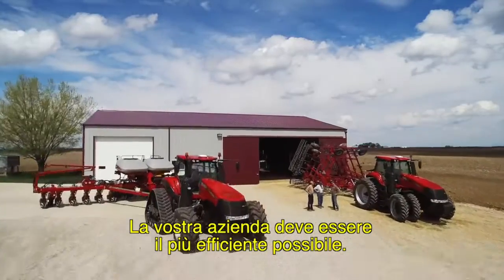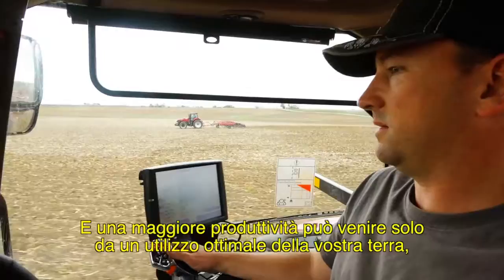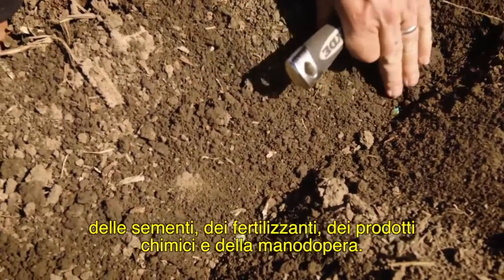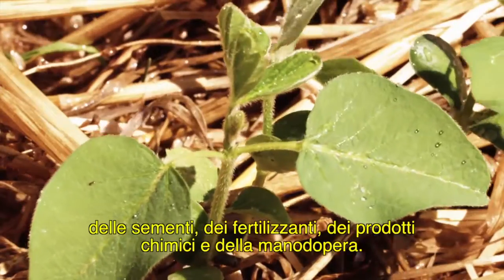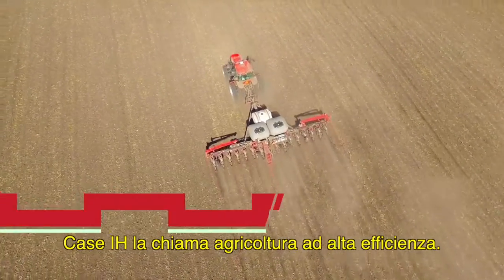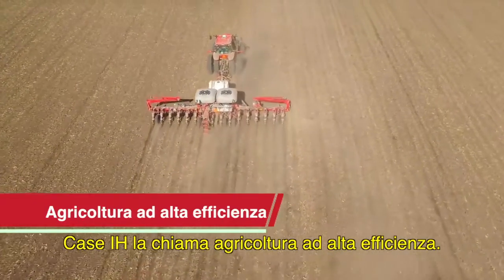Your farm has to be as efficient as possible. And greater productivity only comes from putting your land, seed, fertilizer, chemicals, equipment, and manpower to optimal use. At Case IH, we call it high efficiency farming.